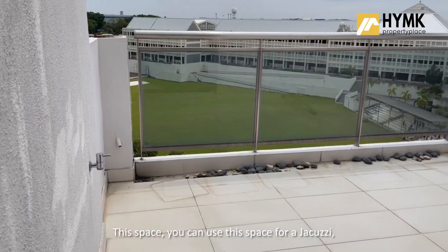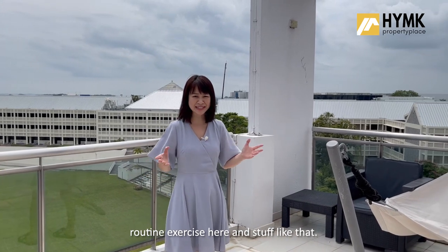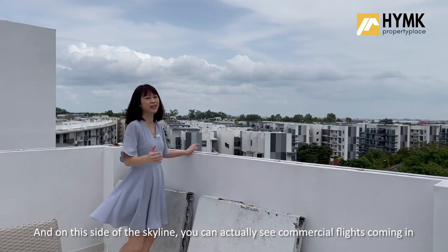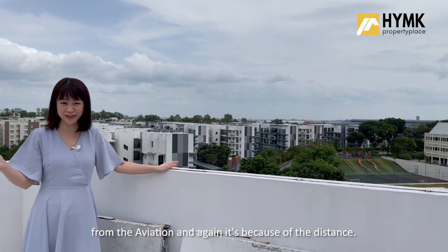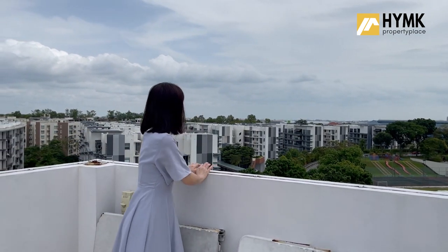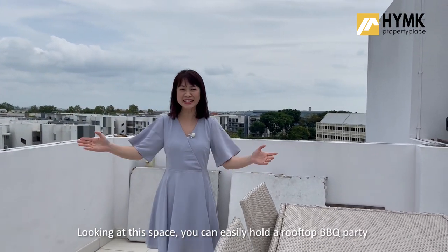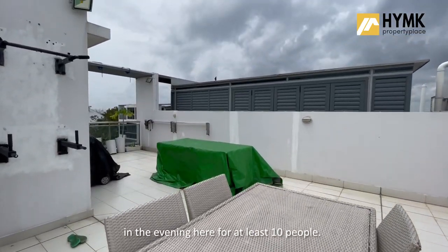This space you can use for a jacuzzi, pool table or mini zen garden, and have your routine exercise here. Let me show you the other roof terrace right opposite the master room. On this side of the skyline, you can actually see commercial flights coming in and taking off without having the noise pollution from aviation — again because of the distance. That's one perk of staying on the eastern side of Singapore. And looking at this space, you can easily hold a rooftop barbecue party in the evening here for at least 10 people.